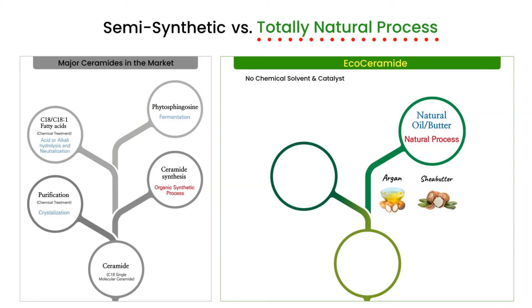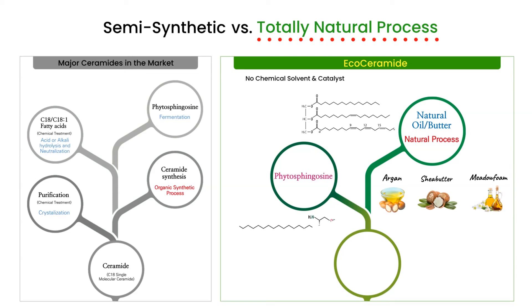Other commercial ceramides are made using multiple steps of semi-organic synthesis and purification processes. Depending upon the oils used, different EcoCeramide products can be made. Therefore, customized production of certain EcoCeramide is one of our differentiated customer services.